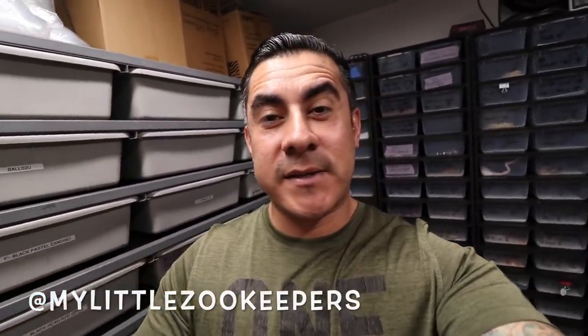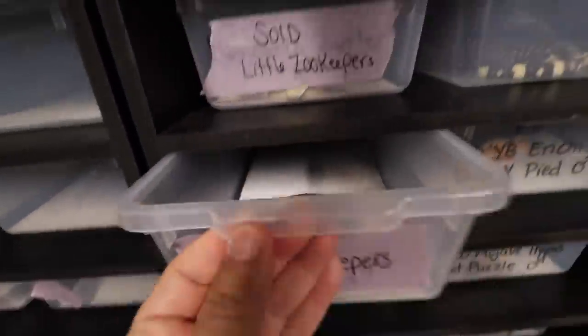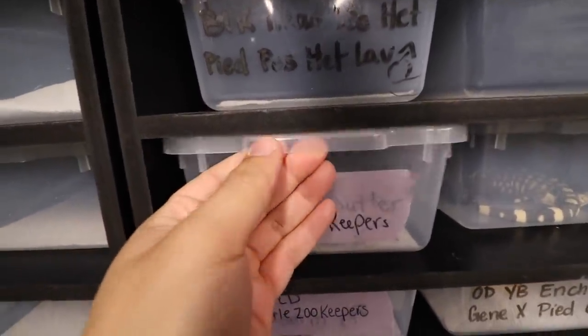I'm going to show you guys a quick little sneak peek of some mandarins going to the Little Zoo Keepers — you guys know who they are on Instagram. They actually picked up 1.1 mandarin 66% het hypos. There's some crazy stuff coming their way. They should be here anytime to pick up their mandarin stuff. Big shout out to Jesse — he was going to do a promotion for Repti-Chip but we had to stop that since he's sick.